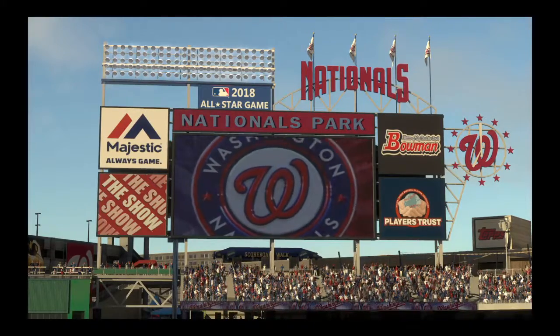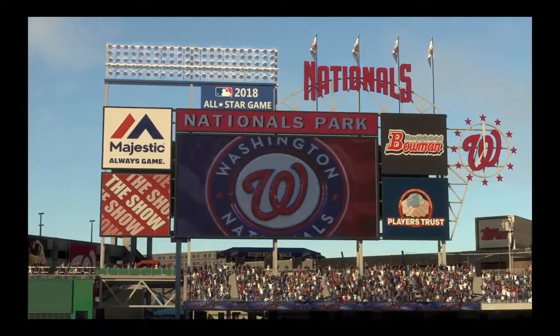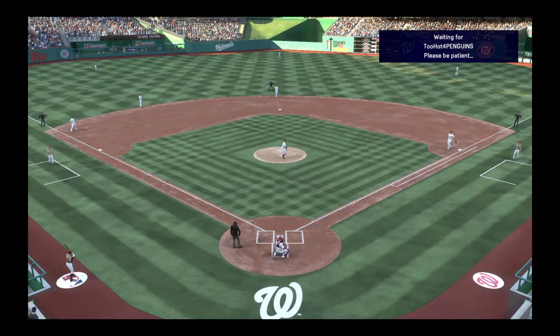Look there at Nationals Park here in Washington, D.C. Tonight, it's the home opener for this new season between the Cincinnati Reds and the Washington Nationals. Major League Baseball on the show starts now.